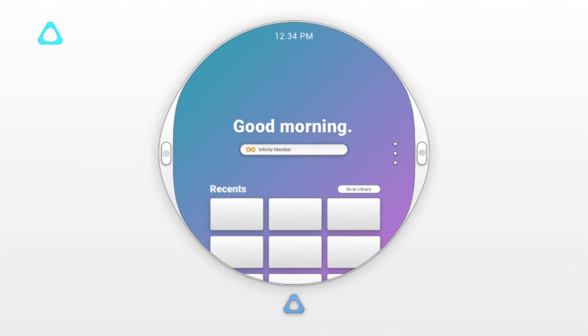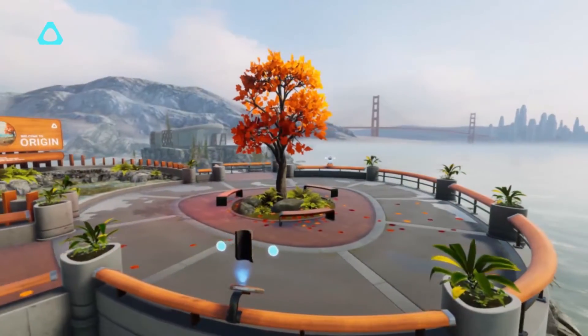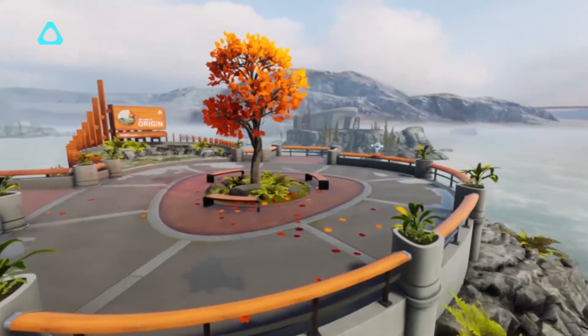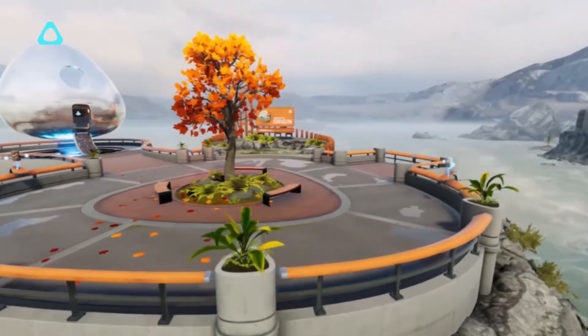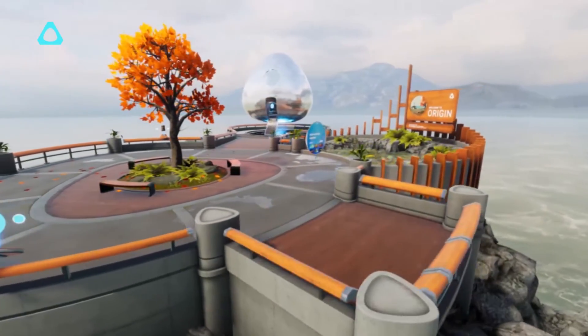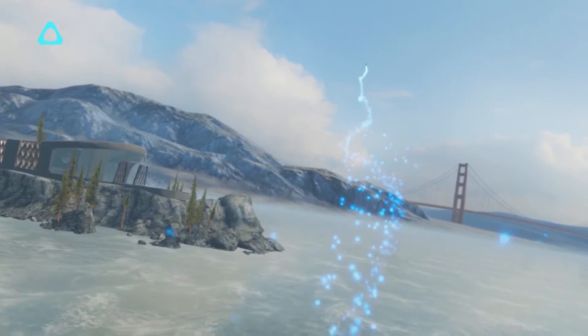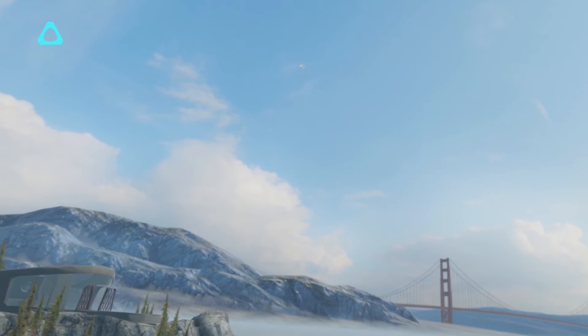At the heart of the Vive Reality System is the lens — a portal to everything you wish to see, touch, or visit. Wherever your journey goes, it begins with Vive Reality System and the new Vive Origin. Vive Origin is built to expand, just like you and your friends' experiences in XR. Wherever your journey takes you, you will have your lens, easily accessible with the system button.